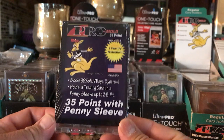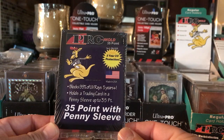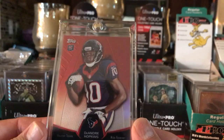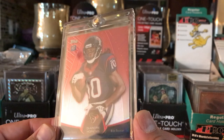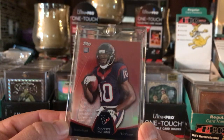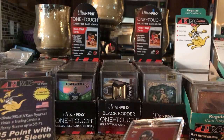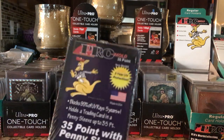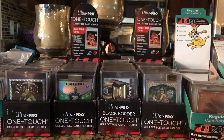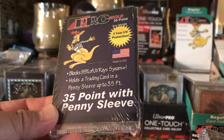Got some of these in the mail yesterday. First time getting these ProMold 35-point magnetic one-touches. A penny-sleeved card actually fits in this, and they're pretty good. So I ordered another batch of these with the money I was going to use to sub this month. I'm putting it all into binders and these ProMolds. Got some mini snaps on the way too.